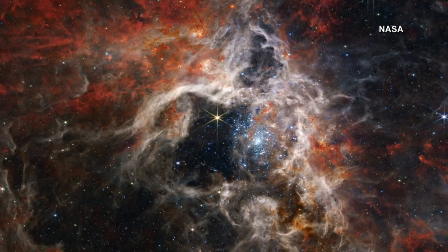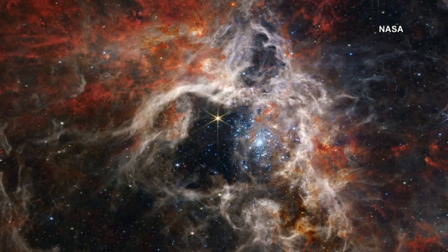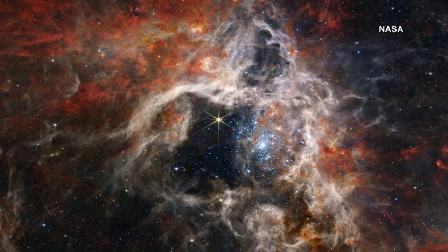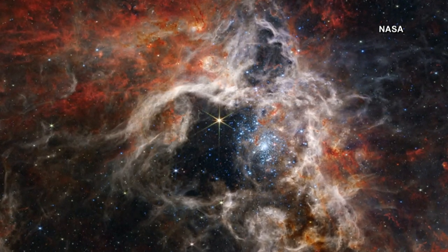Earth to space here. Look at this. Not every day we see stunning images like this, but they are becoming more frequent. This is NASA's Webb Space Telescope capturing here.